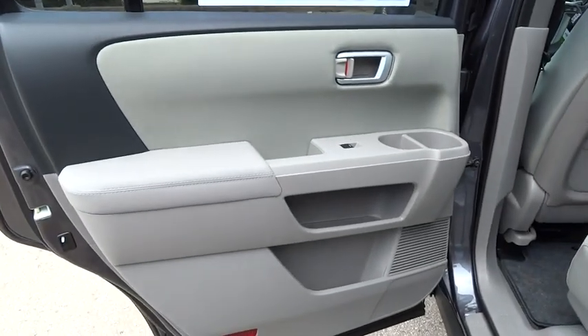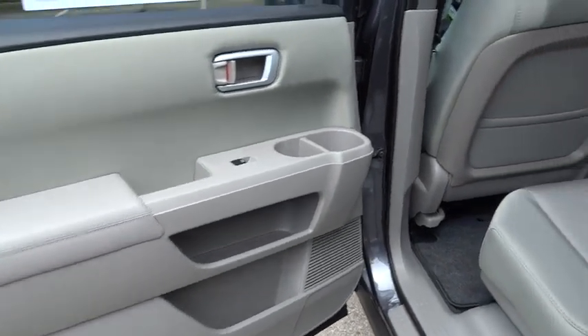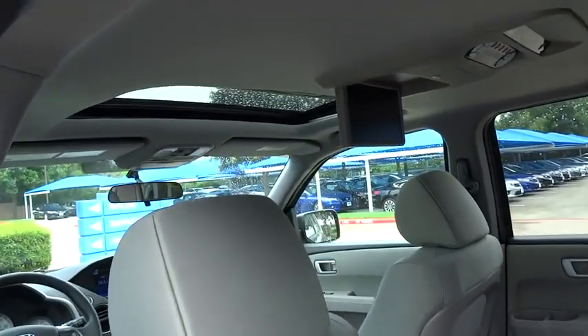Climate control, FWD, AM FM stereo radio, rear defrost, child safety locks. Come see the car for yourself.